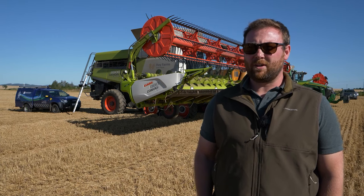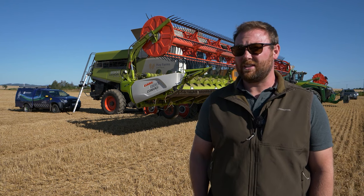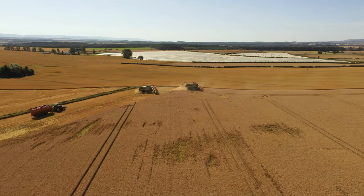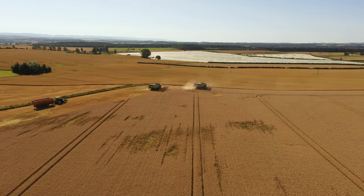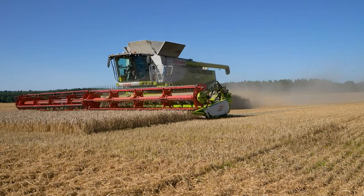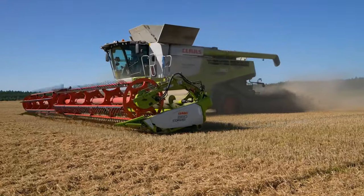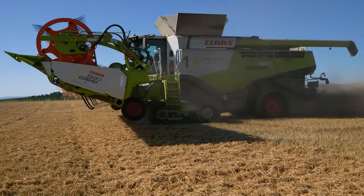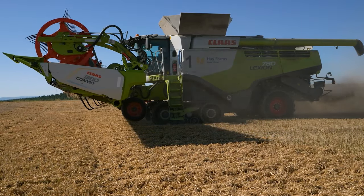All of our team are given handbooks — folders that have maps in them. They contain all the field maps but also any potential obstacles: power lines, gas lines if we know where they are. Anyone coming to work for us gets one of these booklets when they arrive. It gives them where the gateways are so people aren't turning into fields in the wrong places, where any potential obstacles are, and it makes life a lot simpler. If there's anything specific in a field, we will mention it when the guys head into that field.